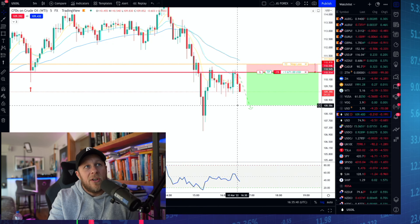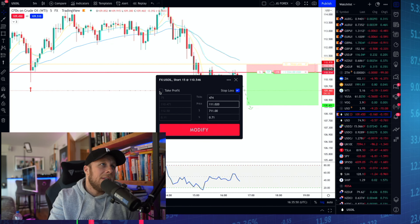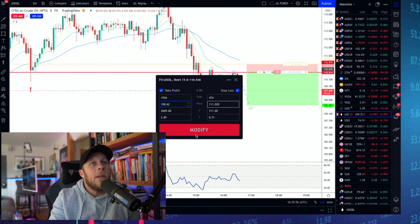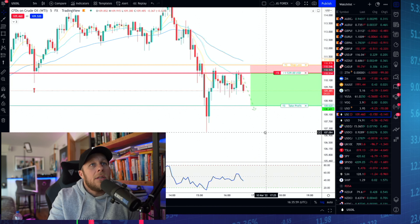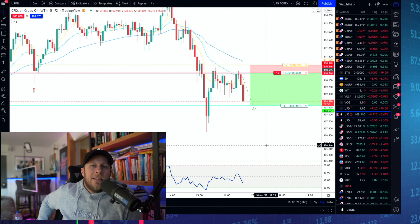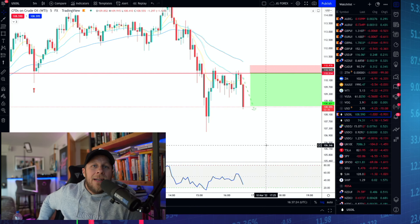We're now $1,700 in profit. I'll put my profit target in at 108.62 for the take profit. Looks like a good trade. About halfway into this candle session — roughly two and a half minutes into the five-minute chart. Not bad — $3,050 in about ten minutes. Very volatile trade.